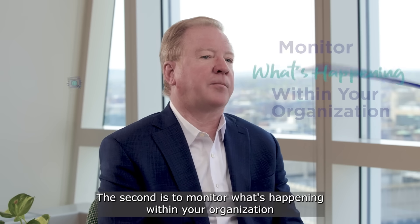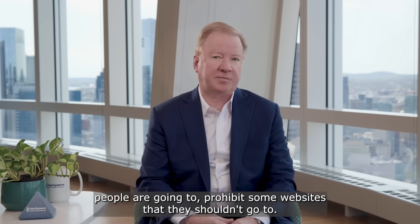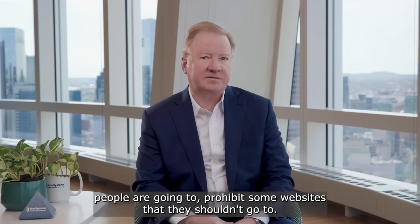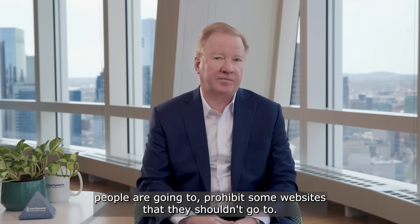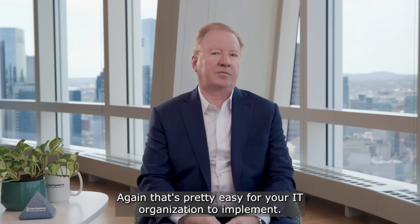The second step is to monitor what's happening within your organization. Monitor which websites people are going to, and prohibit some websites that they shouldn't go to. Again, that's pretty easy for your IT organization to implement.